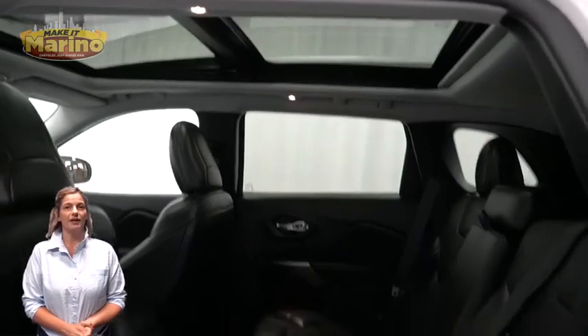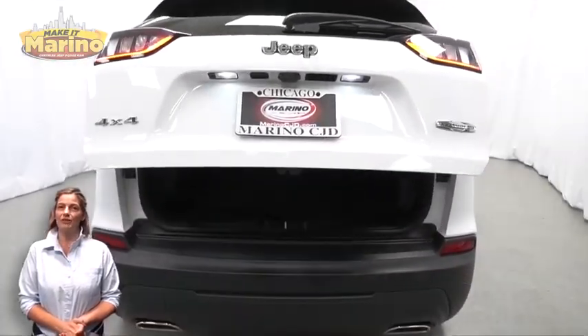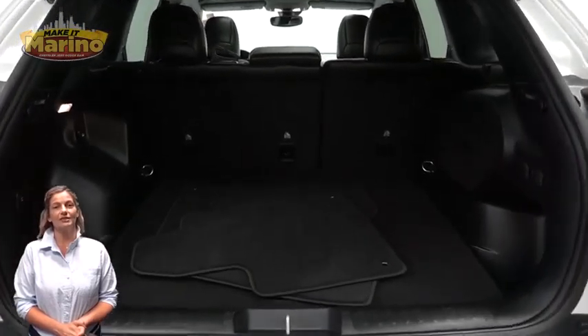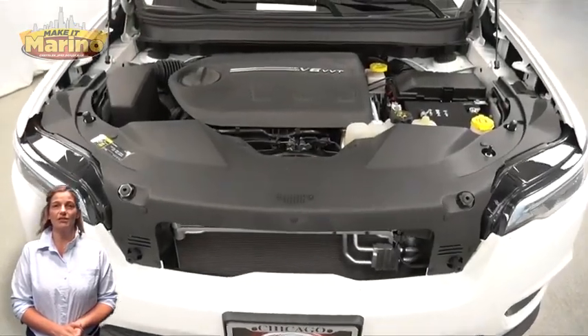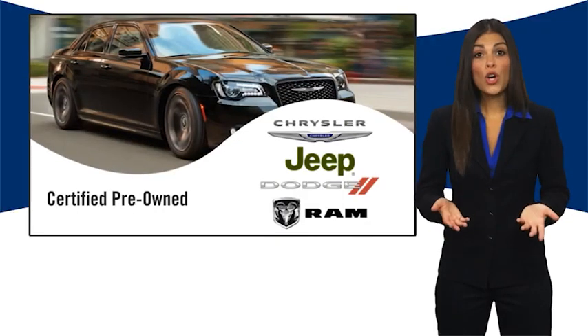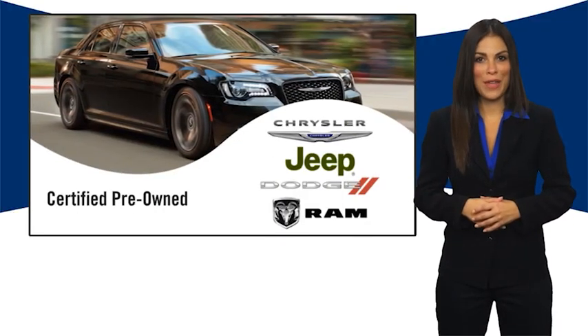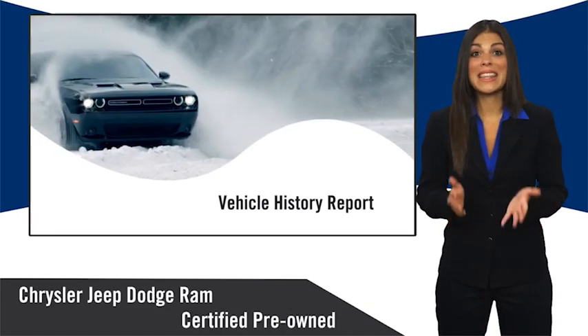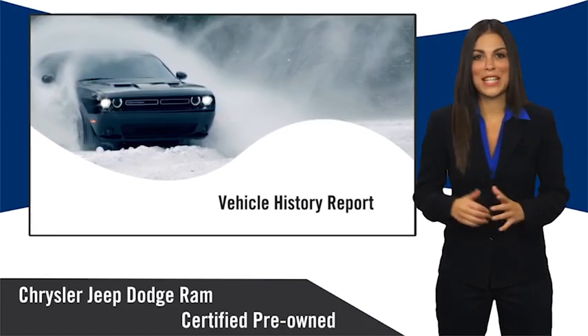Also includes a power liftgate and 3.2-liter V6 engine, and so much more. For additional details, visit us at parinoCJP.com, stock number D7398. All Chrysler Group certified pre-owned vehicles pass a stringent inspection process, guaranteeing that only the finest vehicles get certified.